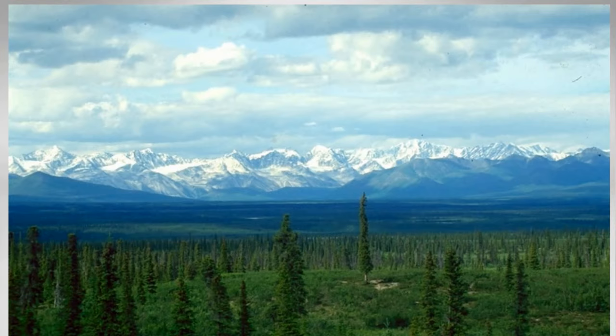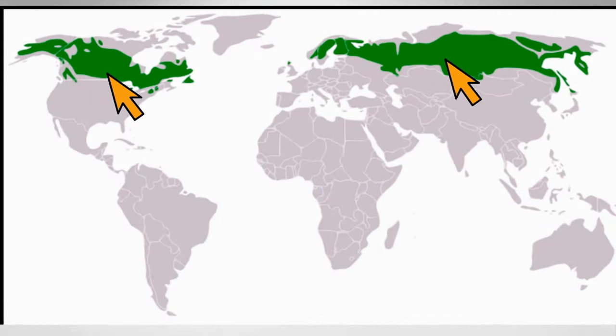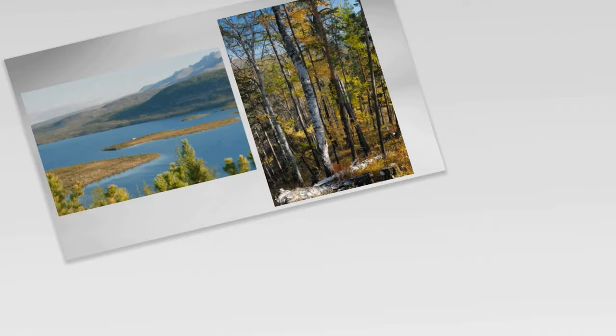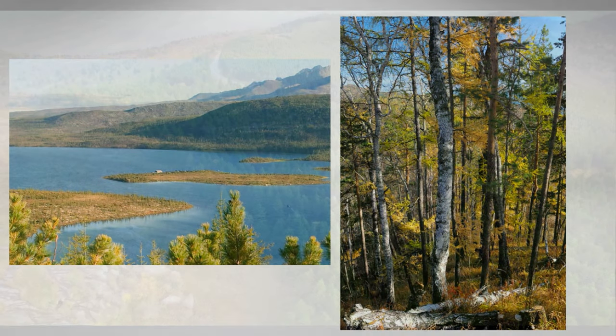This biome is the world's largest land biome. In North America it covers most of Canada and Alaska, Sweden, Finland, Norway, and parts of Russia. This biome typically has short wet summers and long cold winters.